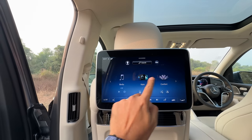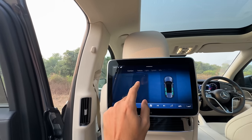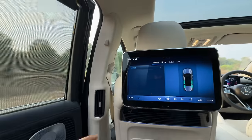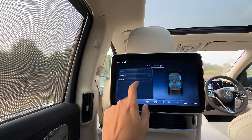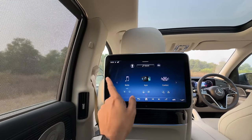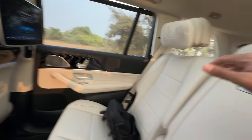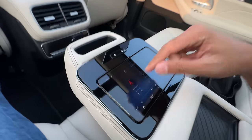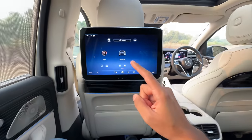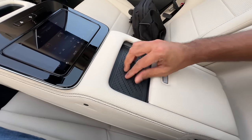Using this, I can do almost everything which I can do at the front, including going into settings and navigation. I can also move the seats here. Getting into ambient lights — everything can be done from here. It's very nice and easy to use. Slick screen. There's also another screen there — a sort of tablet with which you can do the same things. You get a wireless charging pad.